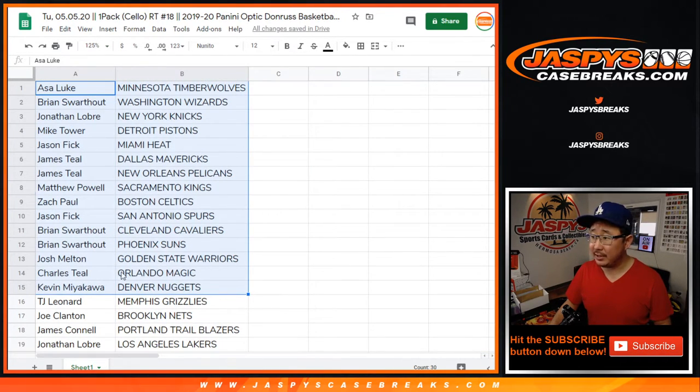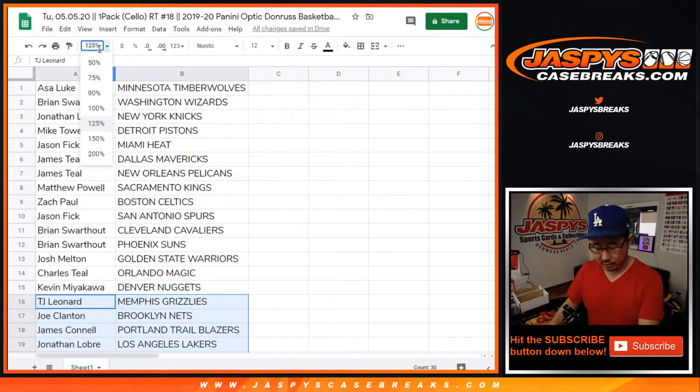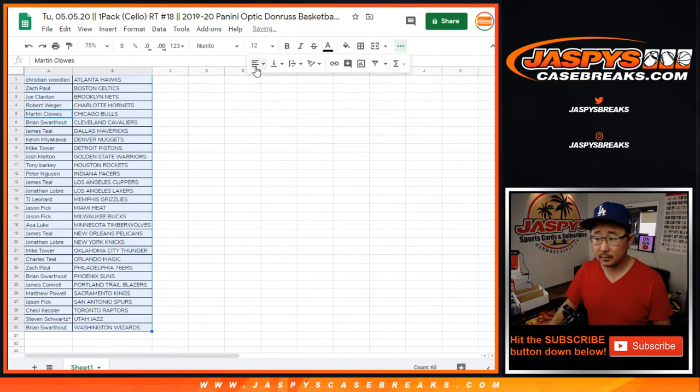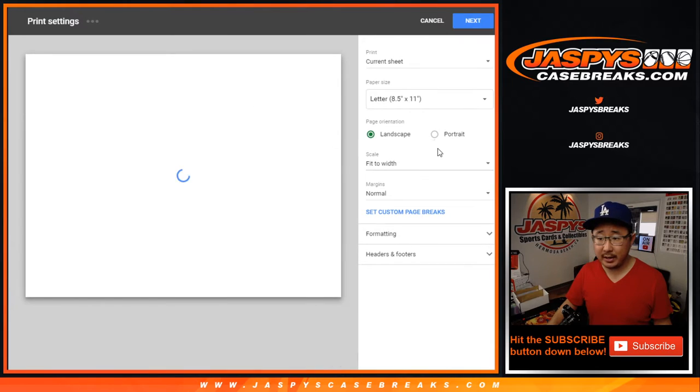All right, so there's the first half of the list right there, and there's the second half of the list right there. Steven Schwartz with the Utah Jazz, last spot mojo. So let's order these by team. Trade window closed. Let's print and rip.